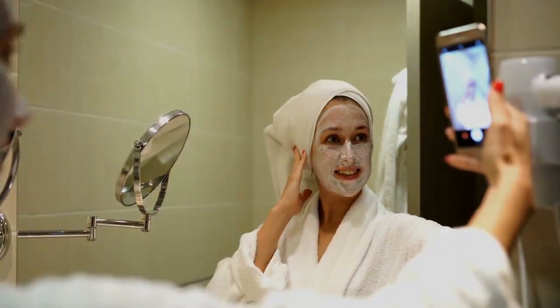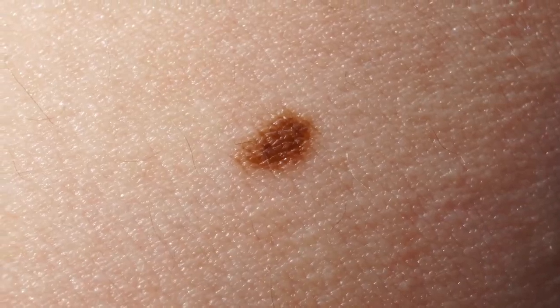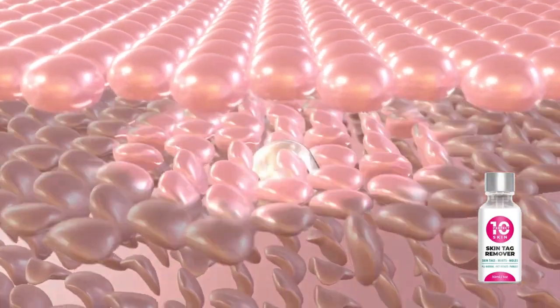One of the things I love most about Perfect 10 is that it works for everyone, regardless of skin type or the number of skin tags and moles you have. Whether you want to remove a single mole or multiple skin tags, Perfect 10 can help you achieve your desired results. And because it's all natural, you can feel good about using it long-term to maintain your flawless skin.